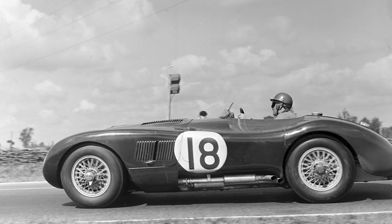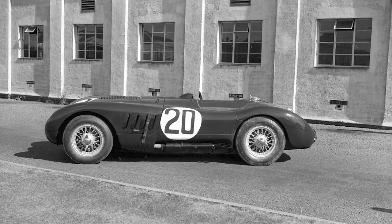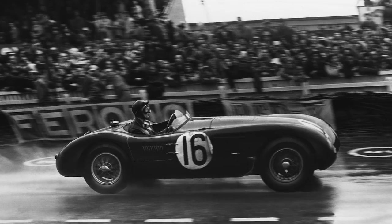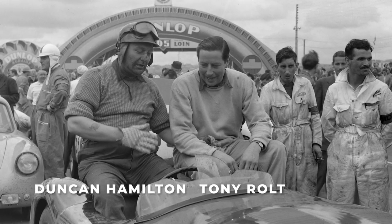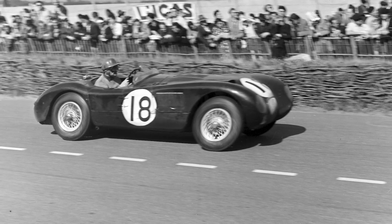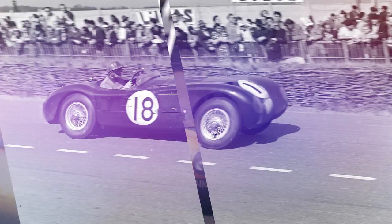With its lightweight aluminium body and thicker steel chassis, it outclassed its rivals, and later, with a third carburettor added for more power, the addition of disc brakes on all four wheels made the C-Type almost unbeatable. The winning car in 1953 was pedalled by Duncan Hamilton and Tony Rolt. They finished with an average speed of 105.85mph, becoming the first team ever to average over 100mph at Le Mans.